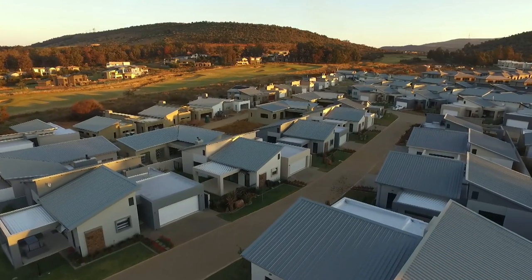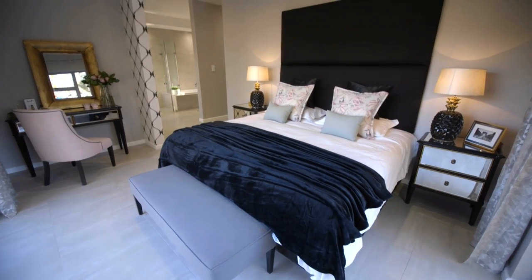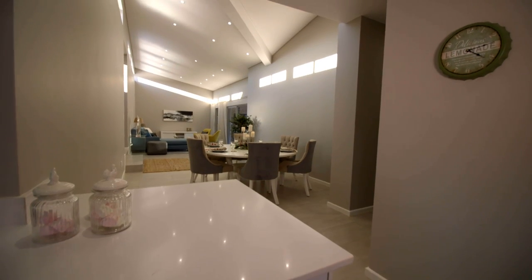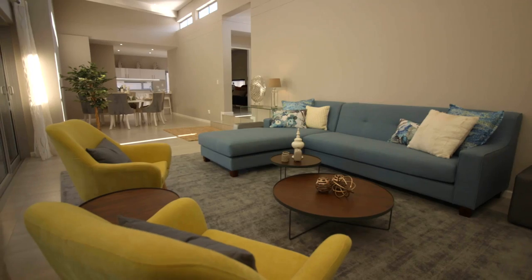Origins clusters start from 4.3 million rand. They're both beautifully appointed with fully integrated SMEG appliances and a lot to offer, and are proving very popular with purchasers who don't want to engage with an architect or a builder, and are wanting to come into the estate and buy a fully completed home.